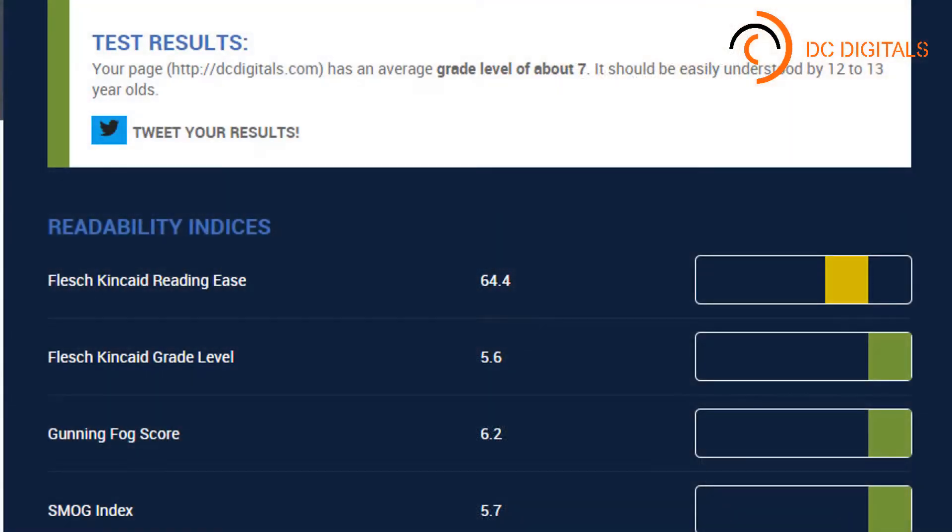Tool number five: WebPageFX's Readability Tool. Your best content is totally ineffective if it is not suitable for your readers. This tool grades content from first grade to college graduate level. Just enter your URL and it will give you an analysis of your content's readability level, as you can see in the screenshot. It makes your content more readable and helps your readers understand your product and service — because nobody is going to engage with content they don't understand.